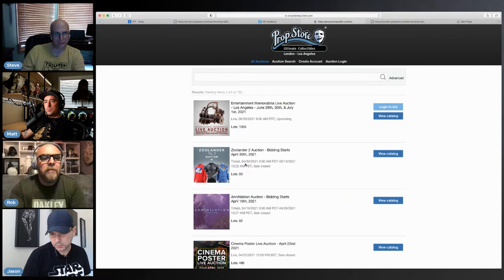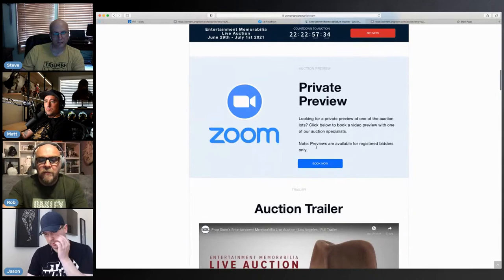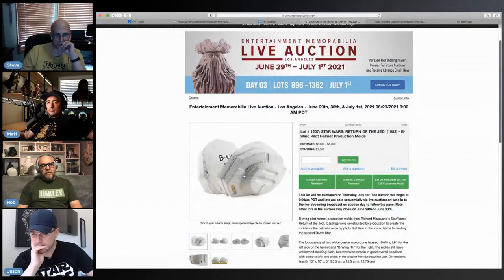Is there a way to type in the number and jump to the lot? On the auction search, yeah. Did anybody get their actual catalogs in yet? I got my sample catalog but not the larger one. The actual auction is July 1st, but this is day three so two days before that.